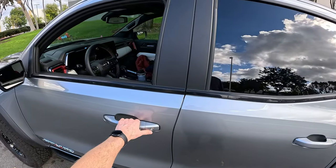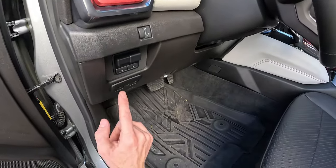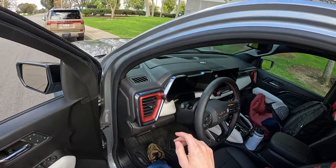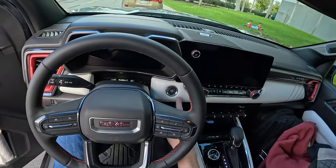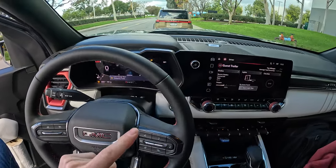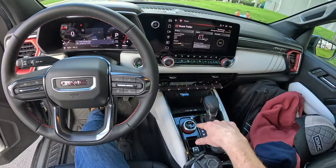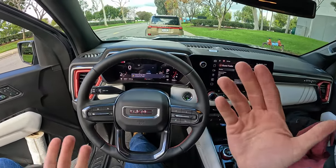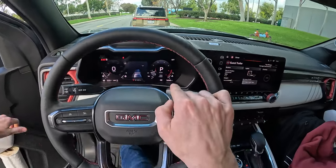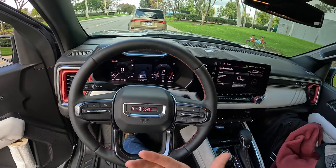Let me show you some of the things that make the Canyon a great option for towing. First, there's an integrated trailer brake controller right there — you're ahead of the game without having to install anything. And when you start the truck up with a trailer attached, I really appreciate that unlike a lot of Fords I've towed with that drop out of tow mode on restart, this truck stays in tow mode even though the trailer was never disconnected. You can see that towing indicator telling me I'm still in towing mode.